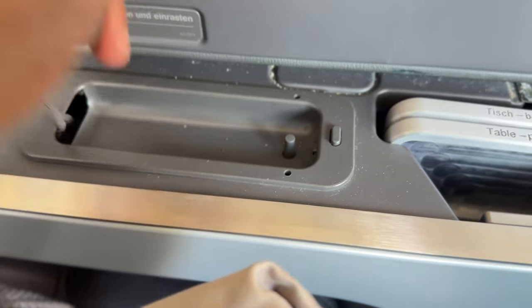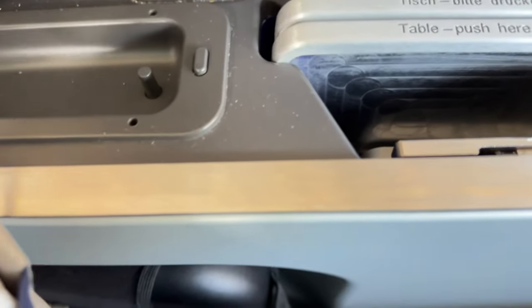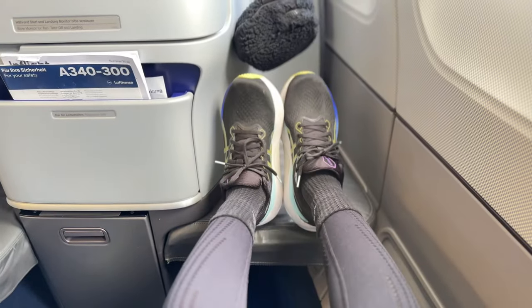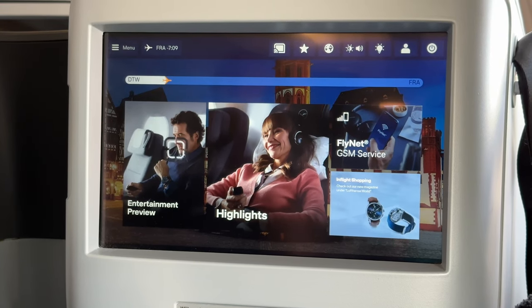This is the television. And then this is the table — it pops out. And over here is our footrest area.